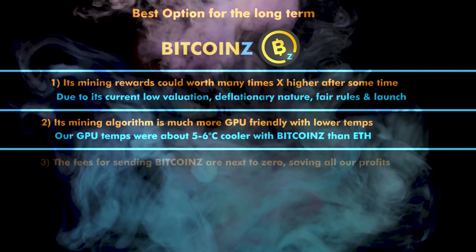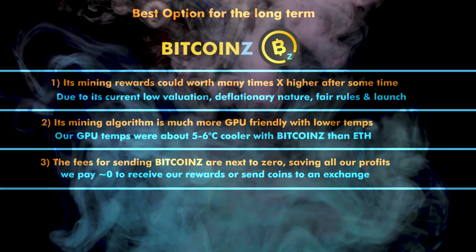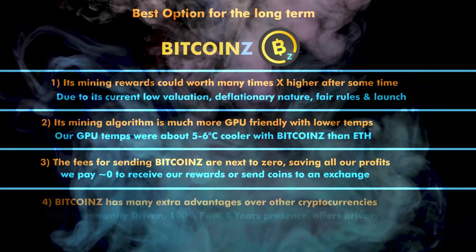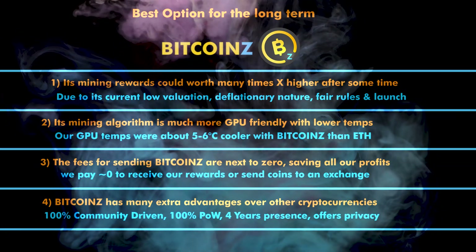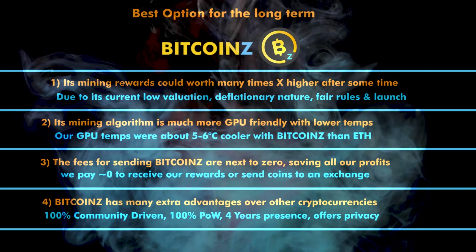Second, Bitcoin Z's mining algorithm is much more GPU-friendly with lower temperatures, so hardware has a longer life. Third, the fees for sending Bitcoin Z are next to zero — we pay zero fees to receive coins from the mining pool and almost zero fees to send coins to an exchange.